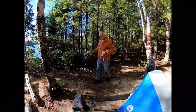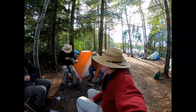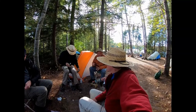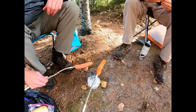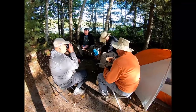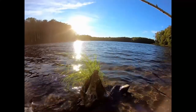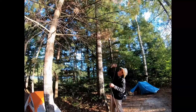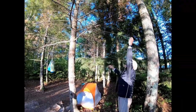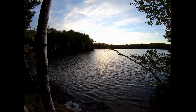Got some wood and a hot dog stick. What do you guys think of this awesome site tonight on Town Line Lake? It's a very nice site. Dave just hung his food line like an expert. Our first night's sunset.